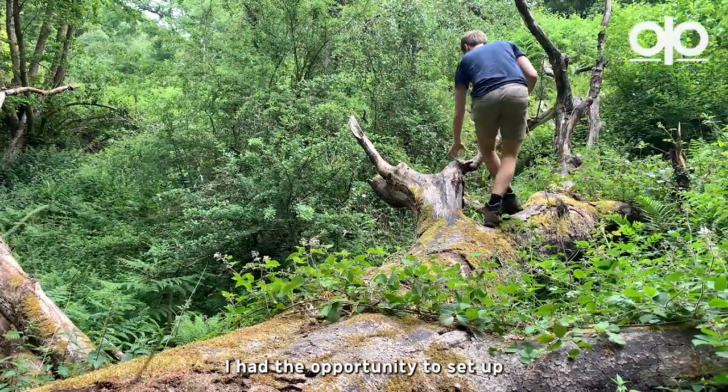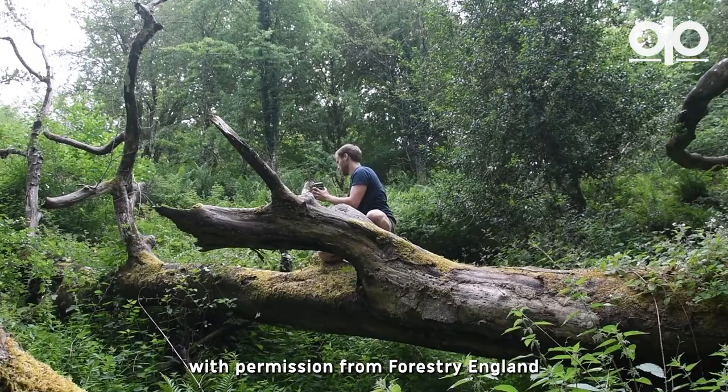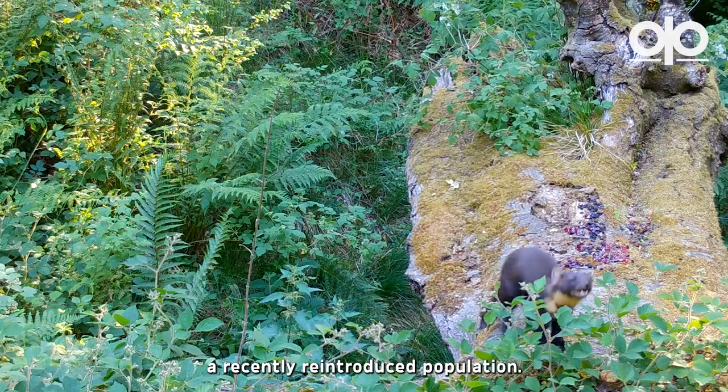A few years ago I had the opportunity to set up camera traps in the Forest of Dean, with permission from Forestry England and Gloucestershire Wildlife Trust, to help monitor a recently reintroduced population.